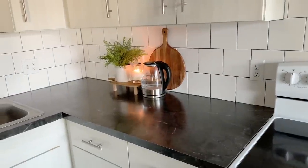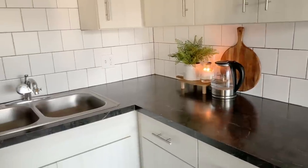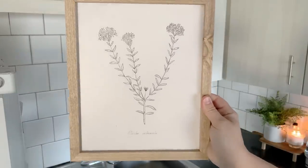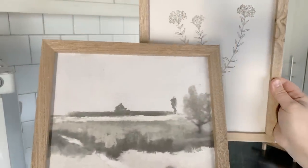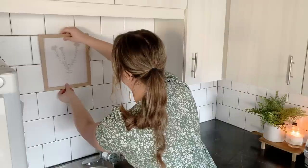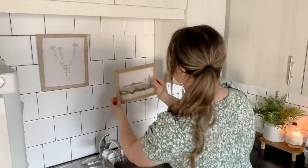Now I am making my way over here by the sink. I purchased a bundle of these pieces of framed art from Hobby Lobby about a year and a half ago, so I'm not sure if they're still available. But I love the neutral tones and the oil painting style — it just creates such a beautiful and cozy look and kind of brings the outdoors in.